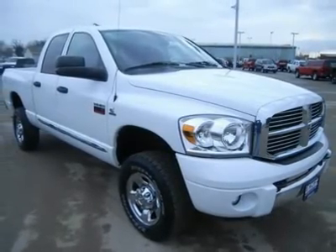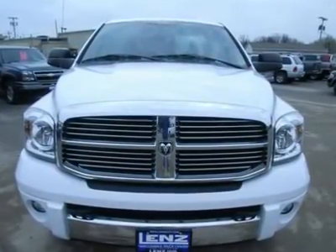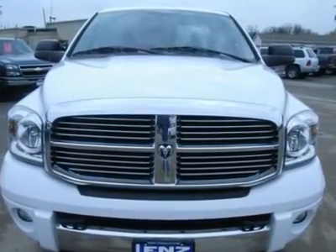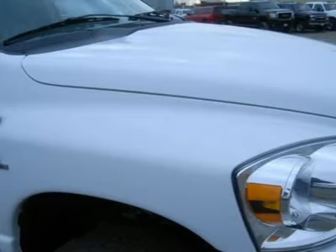Disclaimer: Dealer shall in no way be held liable for any errors or omissions found on these webpages. All prices are plus any applicable state taxes and service fees. We will do our best to keep all information current and accurate; however, the dealership should be contacted for final pricing and availability.